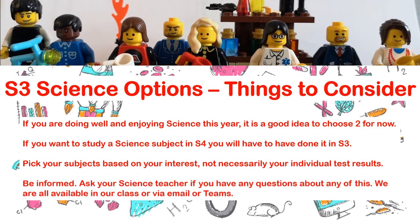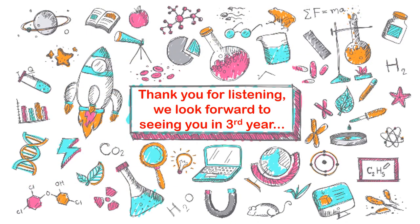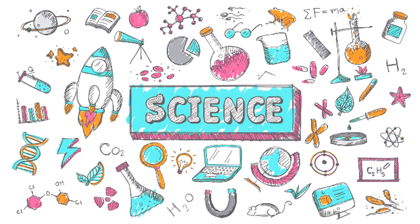The final thing — and it's so important — be informed. Ask your science teacher if you have any questions about any of this. I know it's been difficult being in touch with your teachers because we've been online, but we are available in our classrooms when you're back in school, and available at any point via email or on your class team. Thanks so much for listening — I hope we'll see loads of you in third year. If you have any more questions, please don't hesitate to ask one of the science teachers from the department.